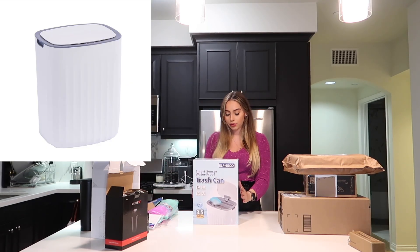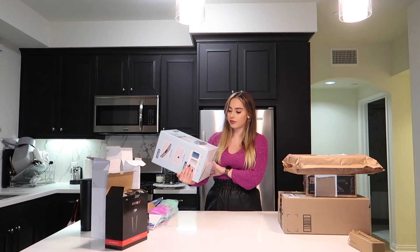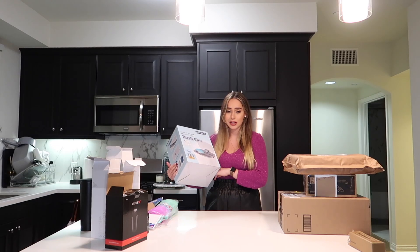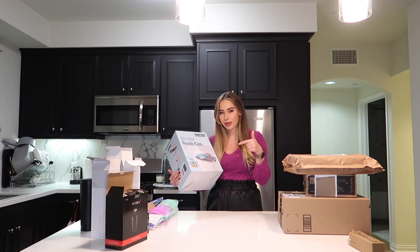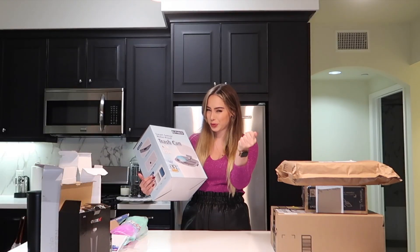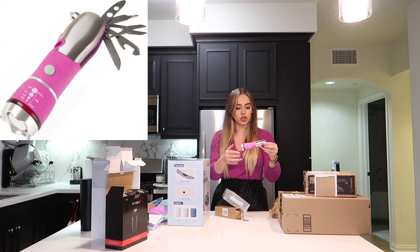I got drawer labels for my drawers in my closet. I also got this touchless motion sensor trash can for my bathroom. I do need to get some batteries for it, but I'm excited because right now I have this huge trash can that's supposed to be in my room sitting in my bathroom.